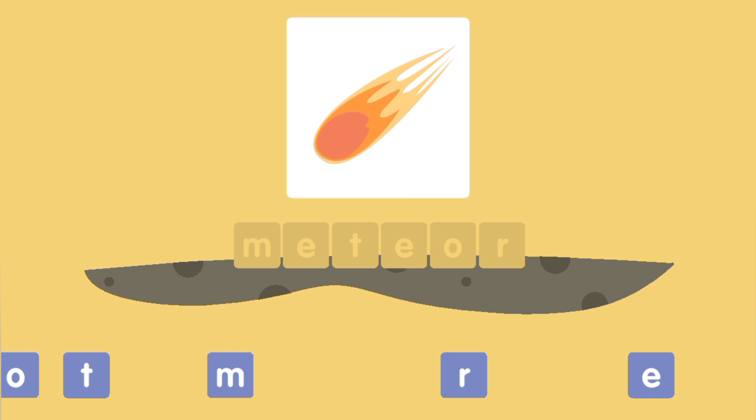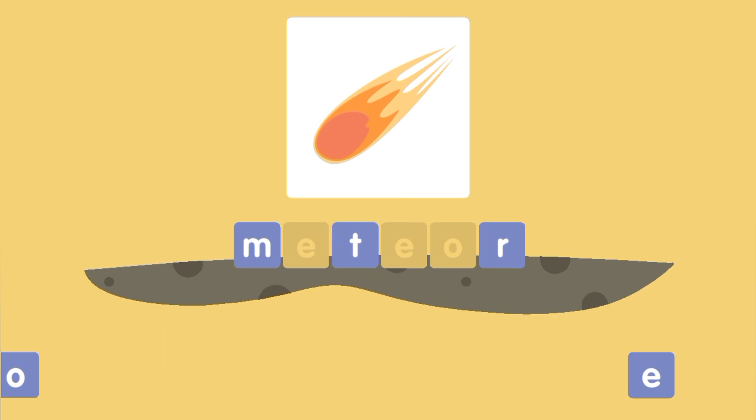M, R, R, T, E, O, E — M E T E O R — Meteor!